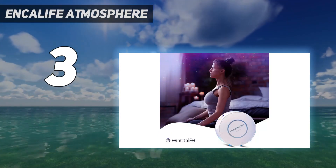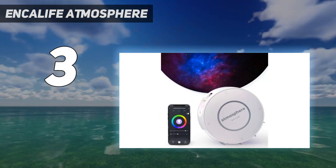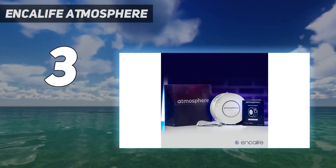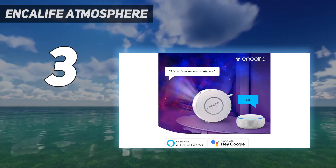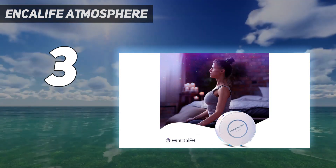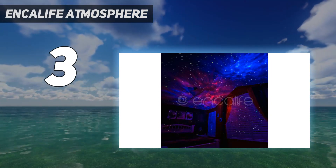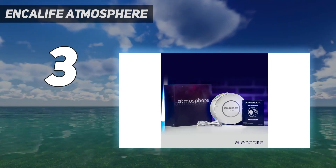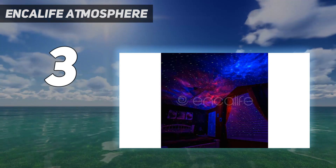The Atmosphere Smart Galaxy Projector offers an impressive 16.7 million colors, which sounds fantastic in theory, but in reality it's highly unlikely you'll be able to make out all those colors with the naked eye. Don't let that discourage you from purchasing it, though, as it still delivers an amazing light show experience. The nebulas and stars aren't scientifically accurate, however if you're looking for a beautiful light display, you'll be delighted with it. We enjoyed the experience so much that we didn't feel disappointed.